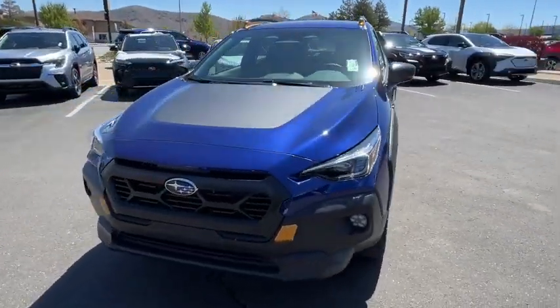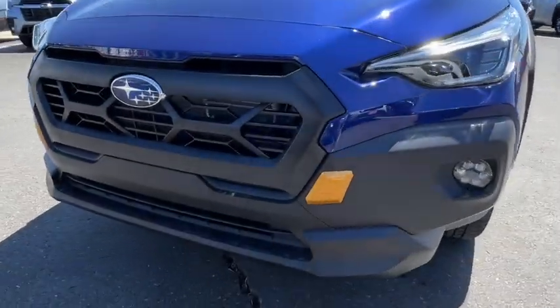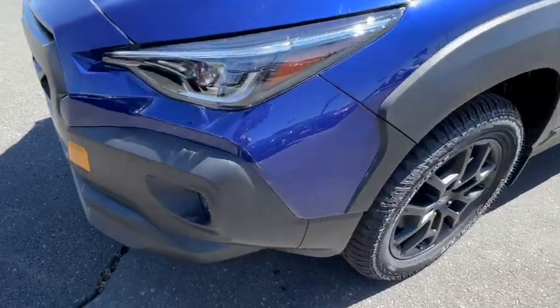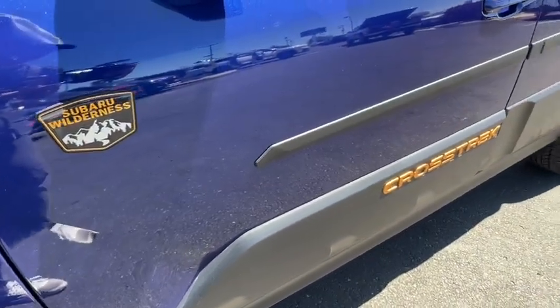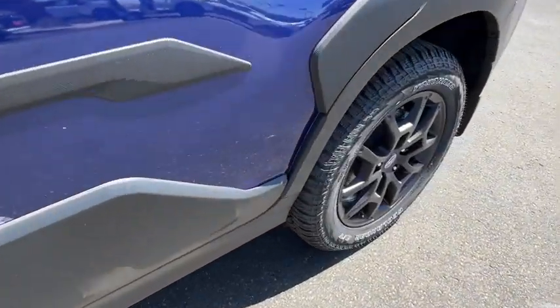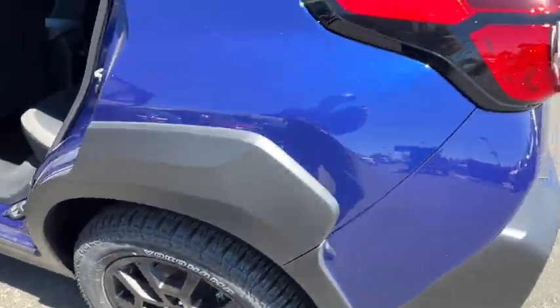These are just some of the great options this vehicle comes with: Apple CarPlay and/or Android Auto, Intelligent Auto On-Off High Beams, Pre-Collision System, Lane Departure Warning, All-Wheel Drive, Keyless Entry, Heated Mirrors, Adaptive Cruise Control, Fog Lamps, and Keyless Start.